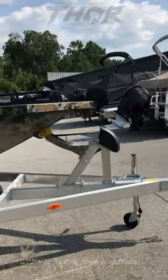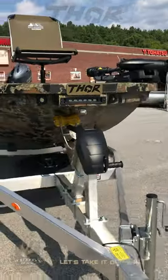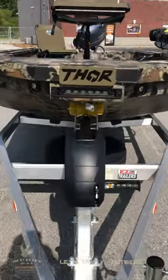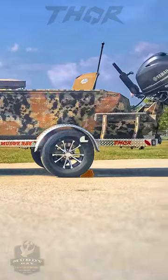Performance engineered chines and straights, and the Thor exclusive Rapture camo. This rugged 125 gauge 5086 double wall anvil hull is feature rich and built to perform. Let's take it outside.